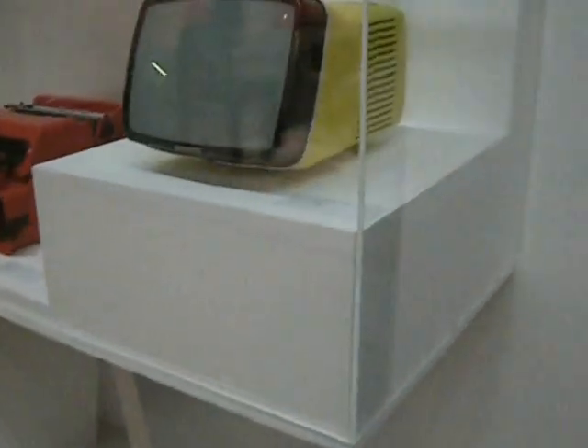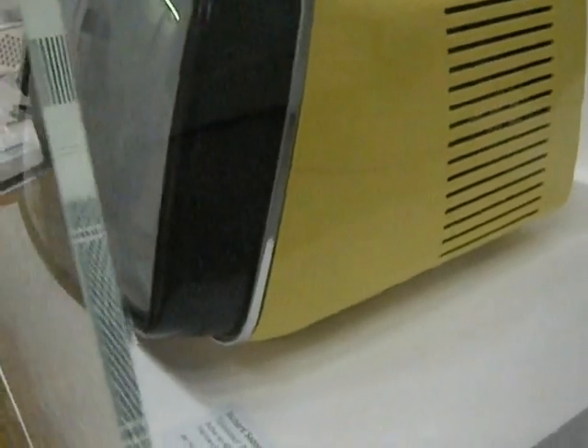I don't know about you, but I love industrial design. This is a TV from 1964. I think it's quite beautiful. It would have really impressed me.